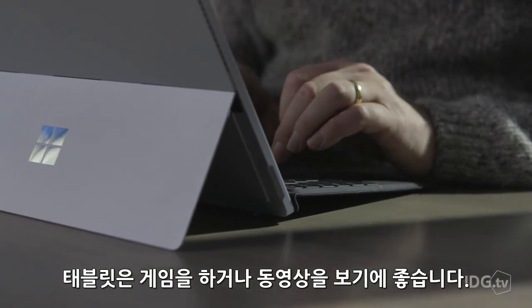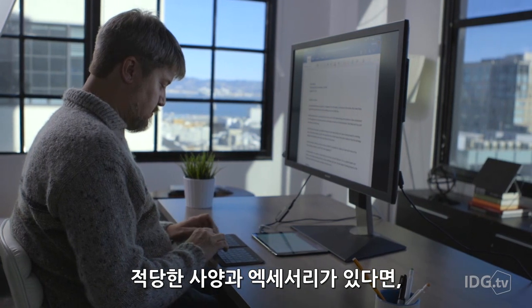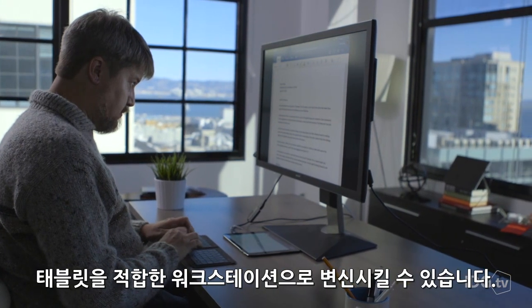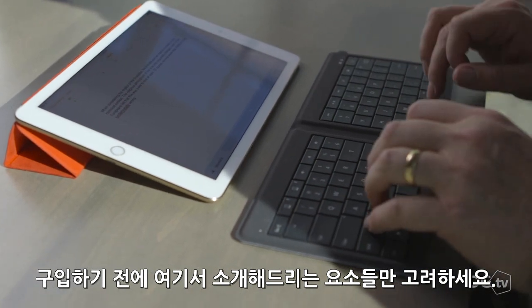Tablets are great for games and video, but don't count them out for serious productivity work. With the right specs and accessories, you can turn a tablet into a legitimate workstation. Just consider the following features before buying anything.